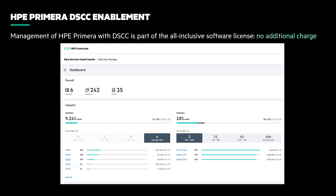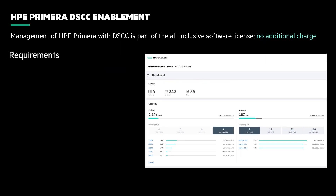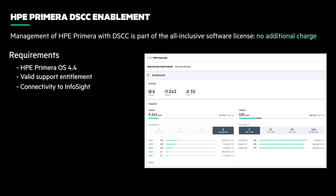All HPE Primera systems come with an all-inclusive software license, and management with DSCC is included at no additional charge. You have the option of using DSCC along with your current on-prem tools, or transitioning primarily to cloud management. The only requirements are Primera OS 4.4 or greater, a valid support contract, connection to HPE InfoSight,